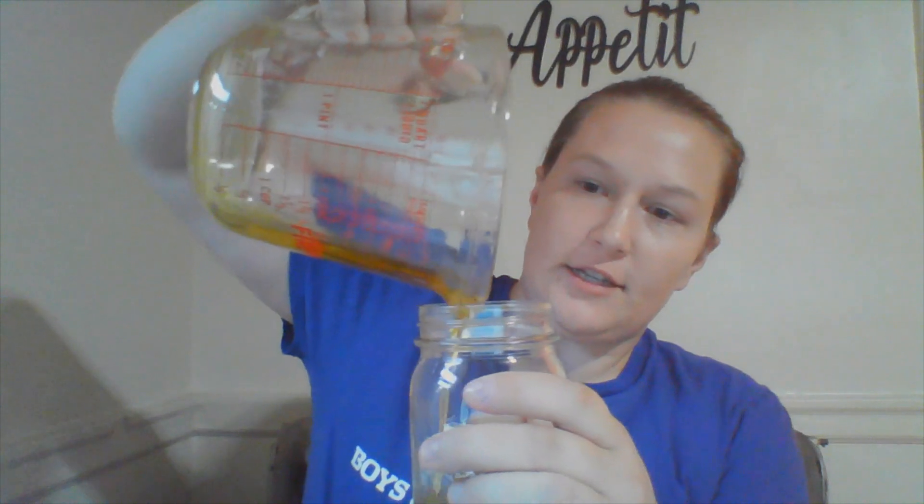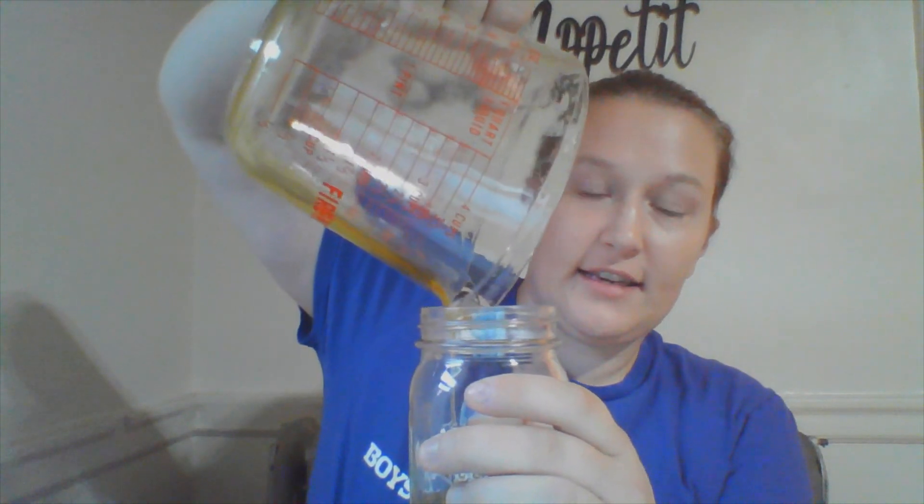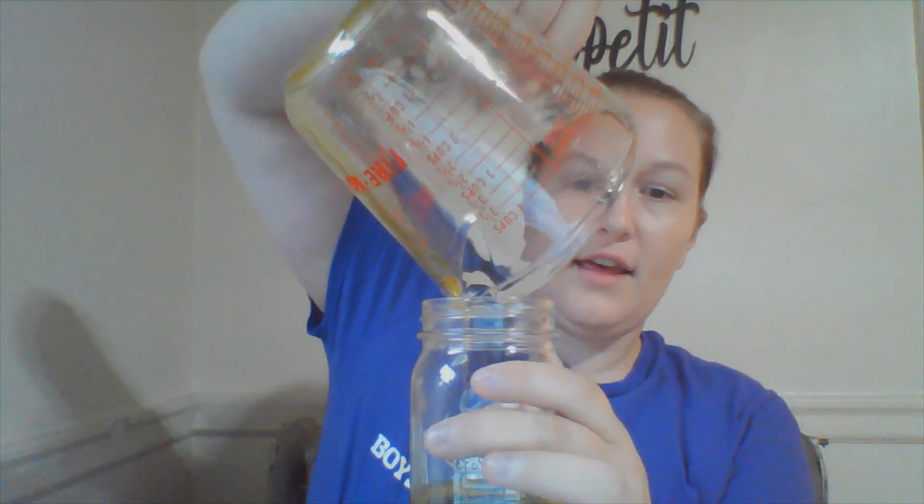First I'm going to take half a cup of oil and pour it into the jar I will be making my salad dressing in. I'm using a mason jar just so you guys can see what I'm doing since it's clear, but you could also use a plastic container or a bowl and use a whisk to mix it. Now that I have my oil in the jar, I'm going to add two tablespoons of vinegar into the jar as well.